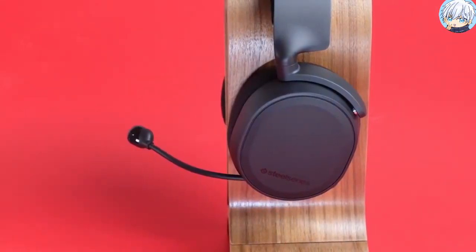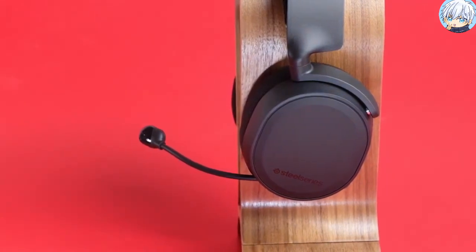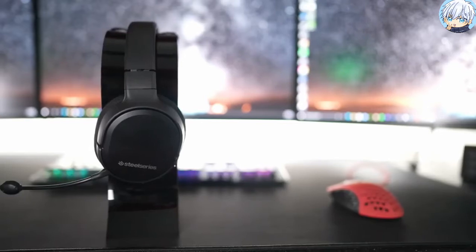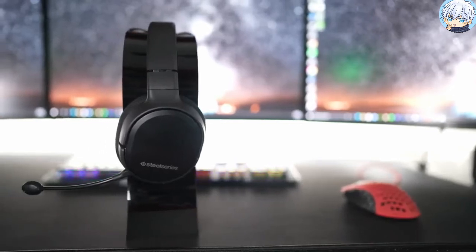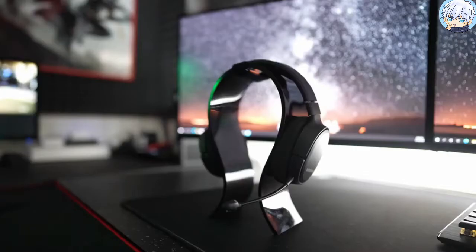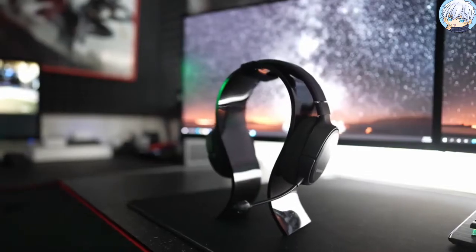The Discord certified ClearCast microphone is widely regarded as the best mic in gaming, providing studio quality voice. It also uses a bi-directional design, the same used by aircraft carrier deck crews, for superior noise cancellation so that your voice sounds clear and natural.